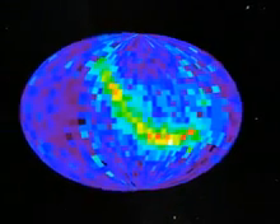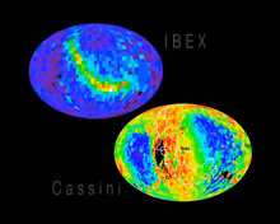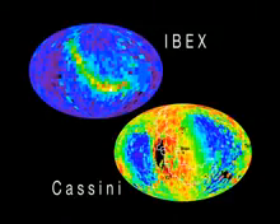Even as the Voyagers answer questions about our solar system, they raise others. Scientists aren't clear yet how the bubbly heliosheath is linked to the ribbon feature discovered by IBEX and Cassini. This ribbon shows the emission of energetic particles and seems to indicate some interaction with interstellar space.